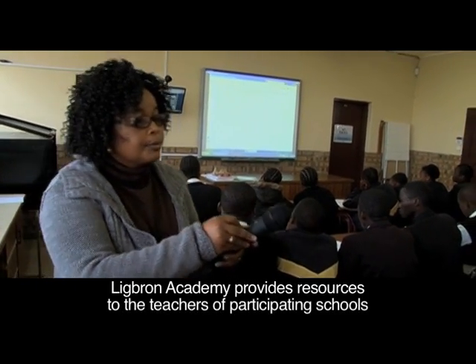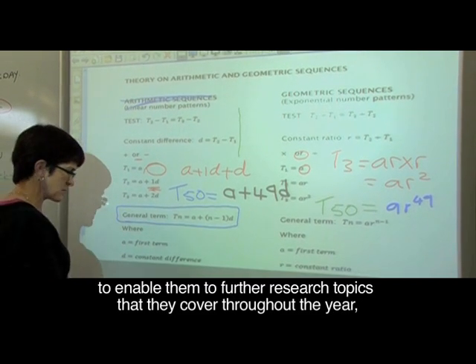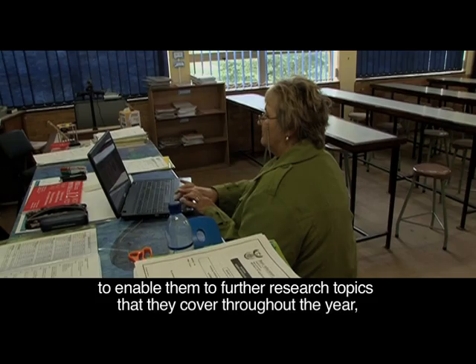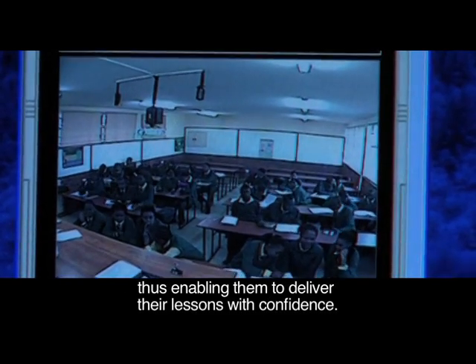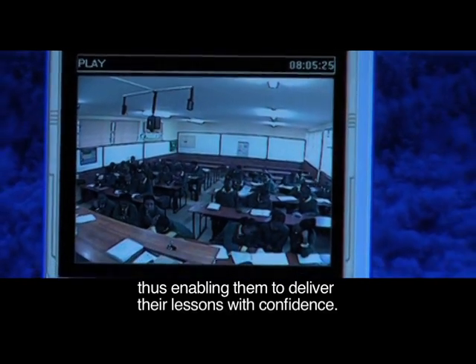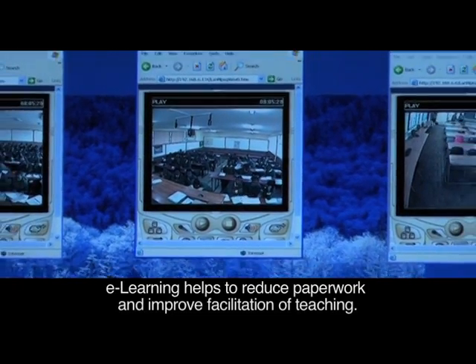Lakefront Academy provides resources to the teachers of participating schools to enable them to further research topics they cover throughout the year, thus enabling them to deliver their lessons with confidence. E-learning helps to reduce paperwork and improve facilitation of teaching.